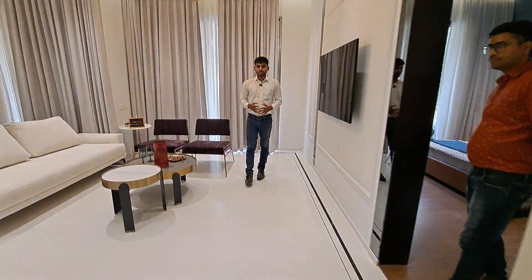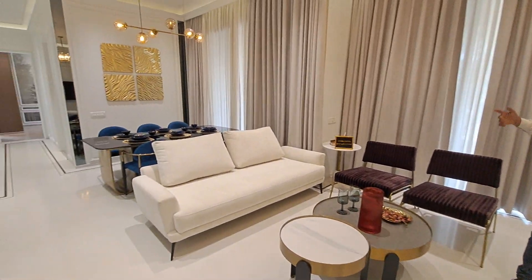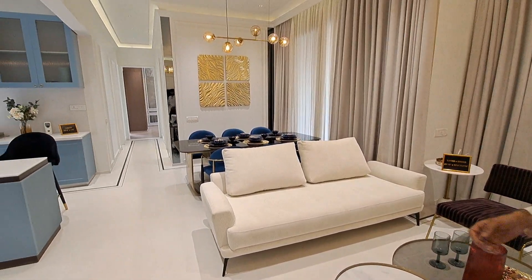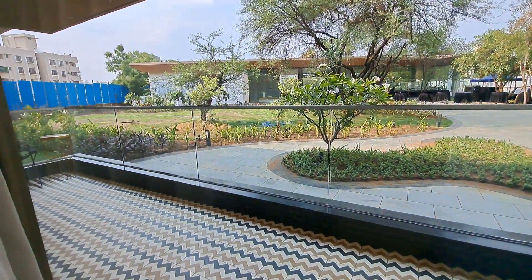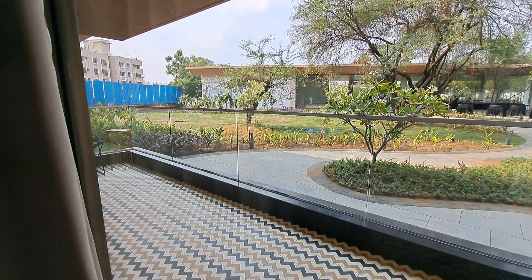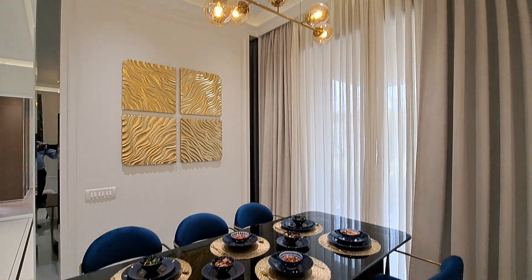This is your lavish entrance, and this is your living area combined with the dining area. And this is your beautiful and spacious balcony — it is very spacious and it is connected to your dining area. This is a beautiful dining space.